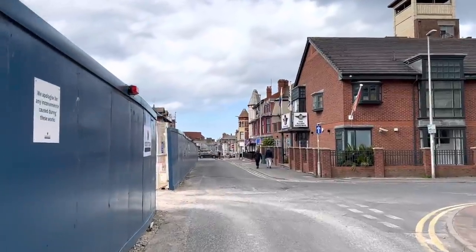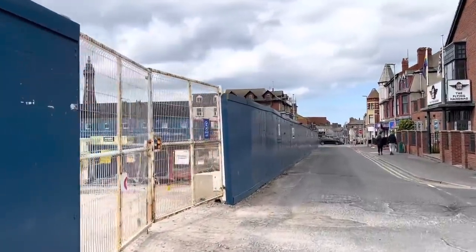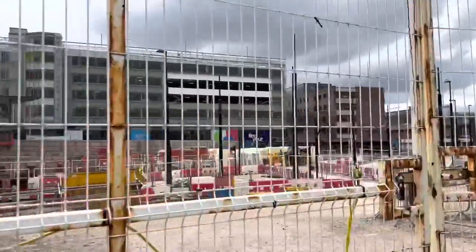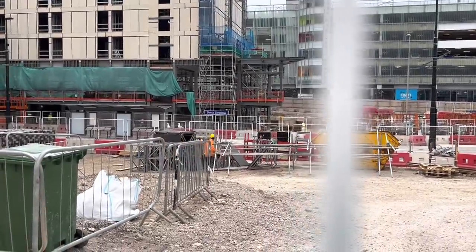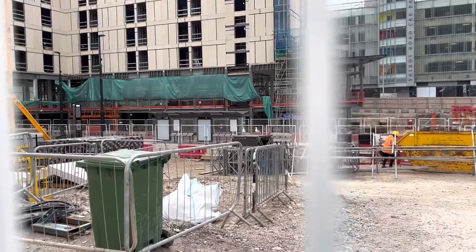We've got a bit of a better view through this gate here. Oh, Blackpool Tower — there you go. Oh, seagulls on parade down there, can you see them? Just above that guy with the helmet on. Bet they're waiting for anything anyone's going to give them — it's probably snap time.